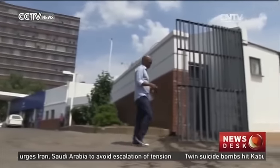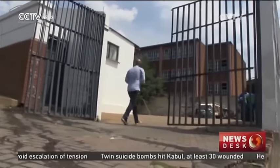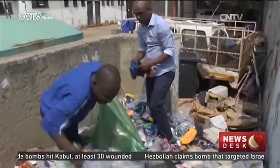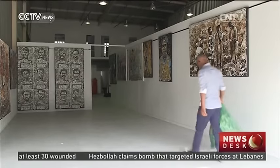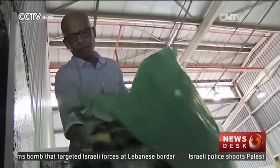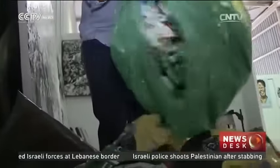This busy Johannesburg city garage is one place Buthelezi goes to collect plastic, especially soft drinks and beer packaging. Then at his studio in Selby, Johannesburg, Buthelezi sorts through his plastic cache to select the right colors for his palette.